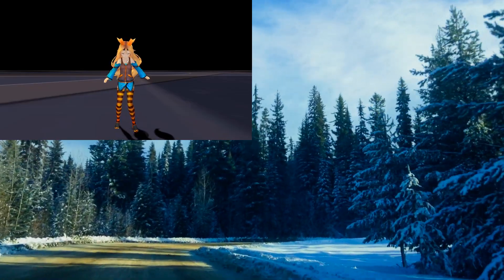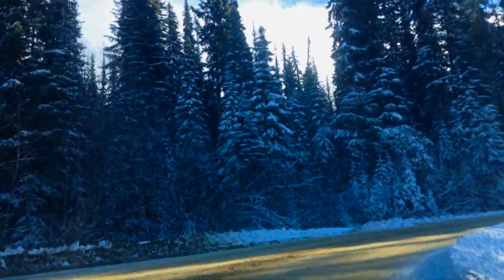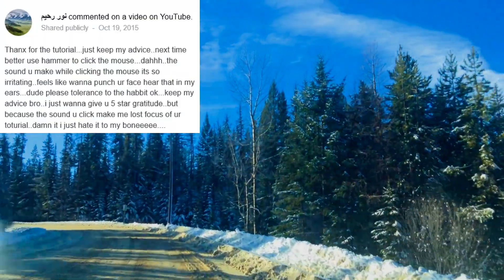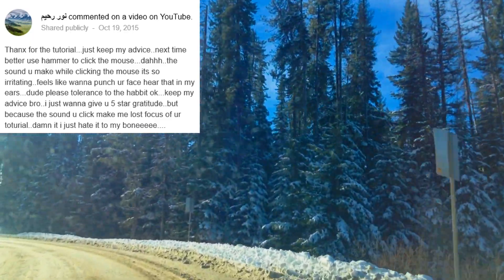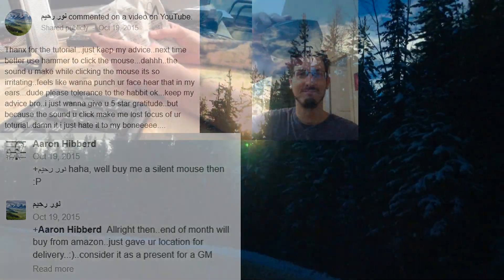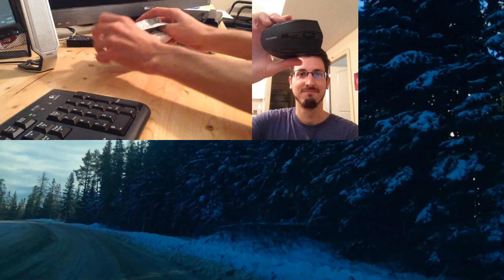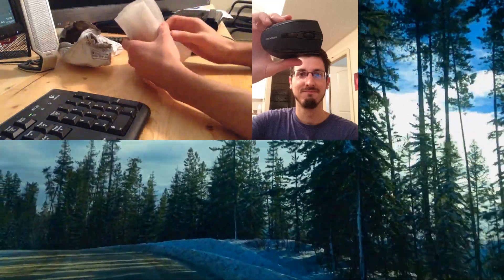I thought YouTube comments would be filled with trolls just calling me names, but most of you are really nice. Someone even gave me a gift — one guy was complaining that when I click my mouse it angers him, and he ended up sending me a new mouse. I'm definitely going to use it just because someone who watches my channel sent it to me. So thank you for that.